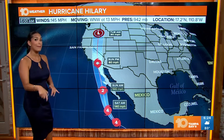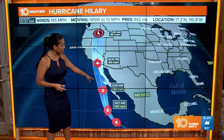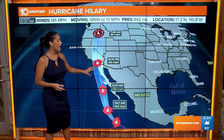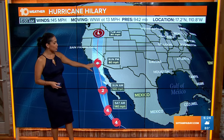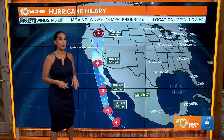That pressure is dropping, which means the system is strengthening, at 942 millibars. It's going to continue to push up towards the Pacific. It is expected and forecast to make impacts to the Southern California coast heading into late Sunday and into early Monday, but weaken as it makes landfall into a tropical storm potentially.